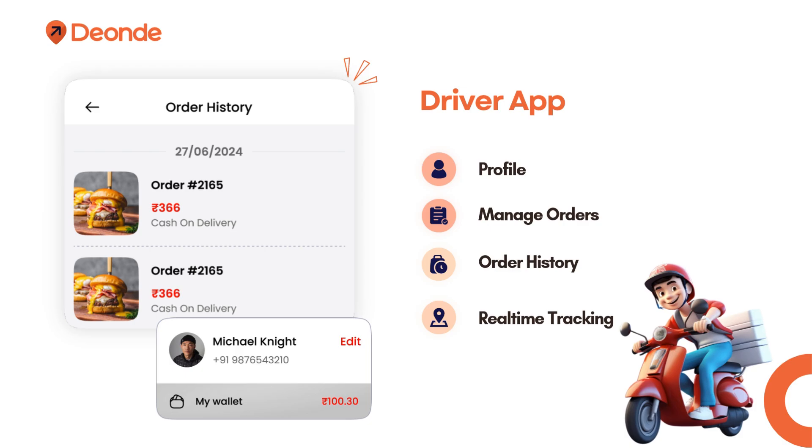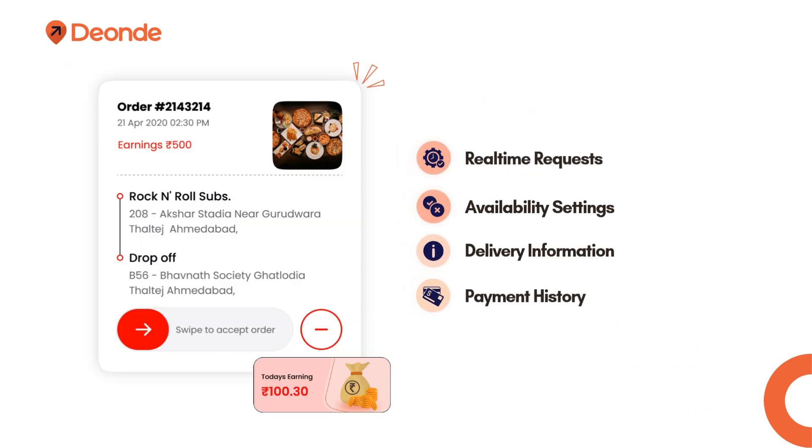Driver app features include: profile, manage orders, order history, real-time tracking, real-time requests, availability settings, delivery information, and payment history.